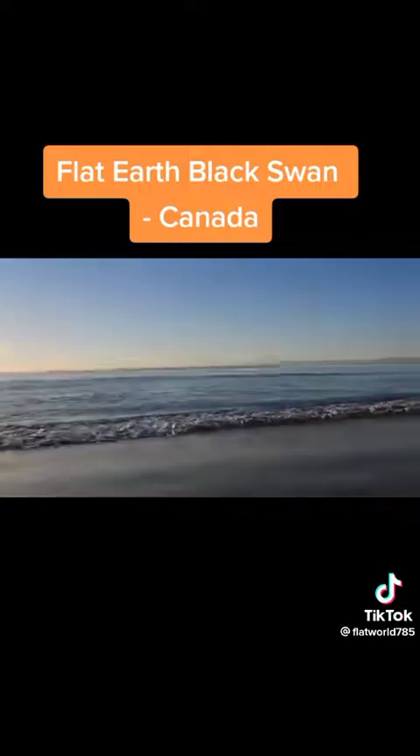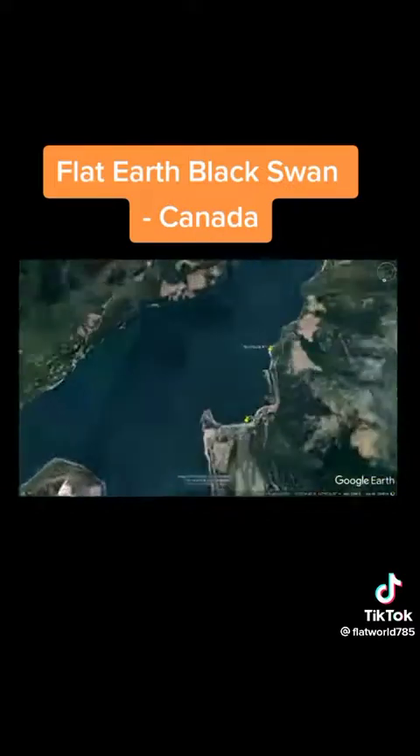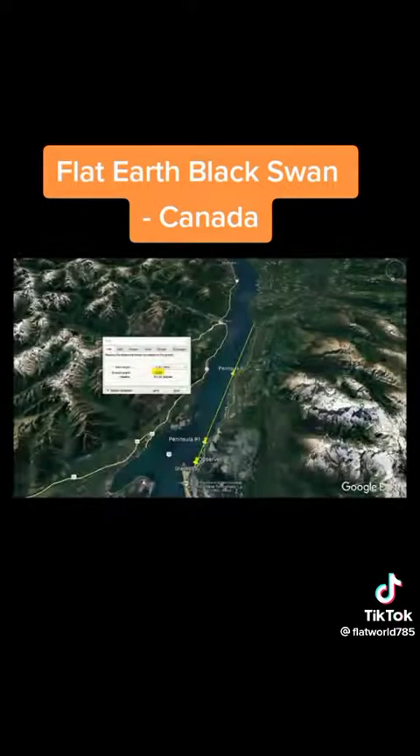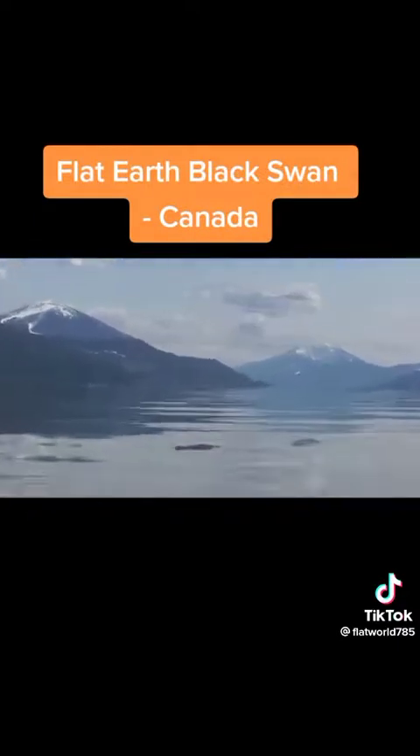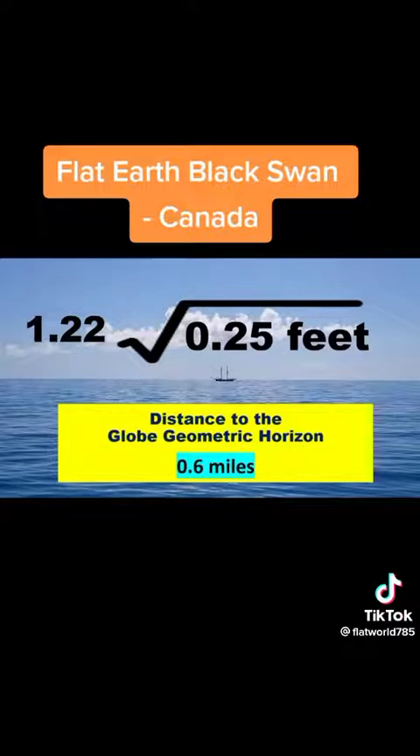Heath Carmody's many observations prove the same. In this case, the observation was conducted at Shelter Bay in British Columbia, Canada. The first observed peninsula was 1.4 miles away. The second observed peninsula was 7.3 miles away. And the landmass beyond was 13.8 miles away. The observer brought his camera down to just 3 inches off the water. Using our simple formula of 1.22 times the square root of the observer's height in feet, we get 0.6 miles distance to the globe geometric horizon.